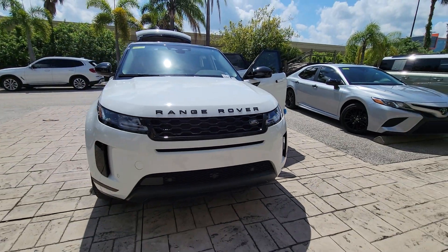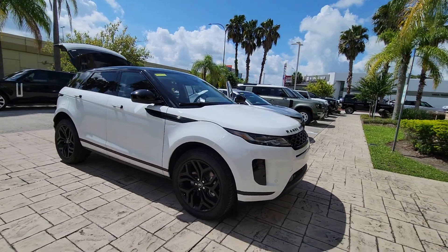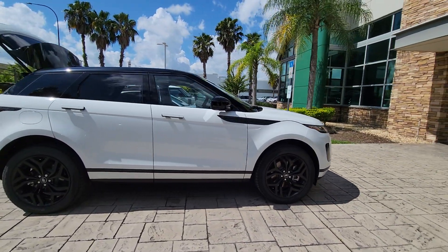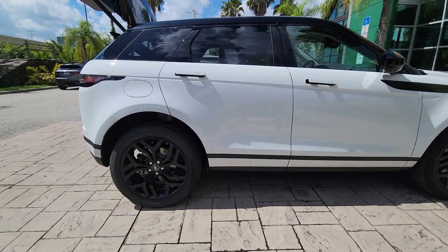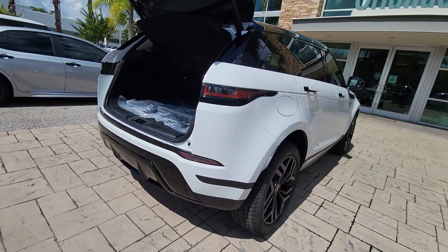Enjoy the view of this 2023 Land Rover Range Rover Evoque. Take a closer look at this stylish Land Rover Range Rover Evoque — the subcompact luxury SUV with all-weather capability, lively performance, and undeniable high-end panache.